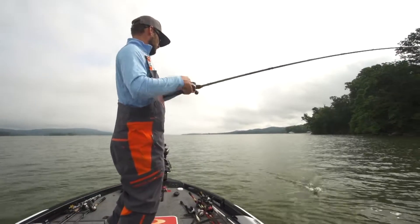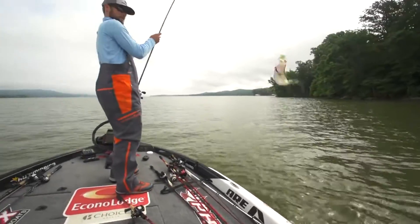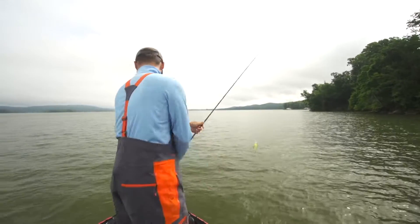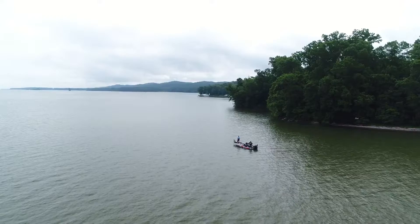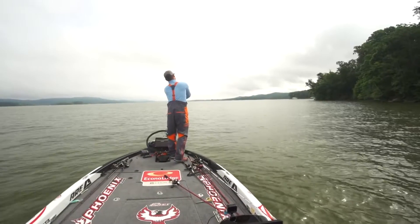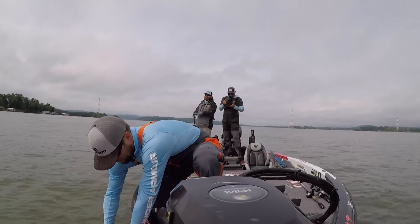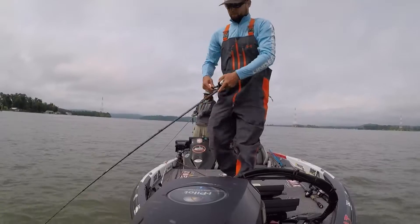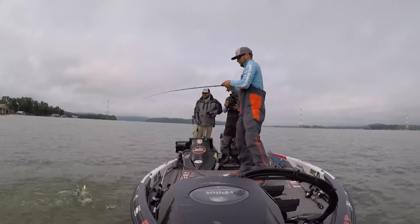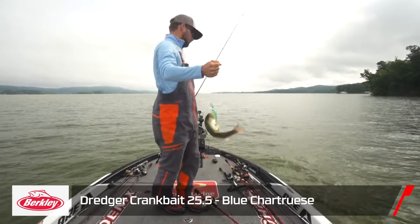That's a largemouth — another little one. I don't know what the deal is. I'm just trying to get it down there quicker — and I definitely got it down there quicker, got bit right away too. There's a ton of fish down there, getting bit every single cast right now.